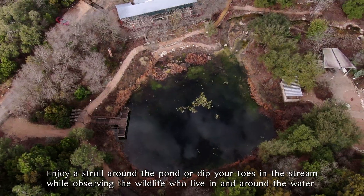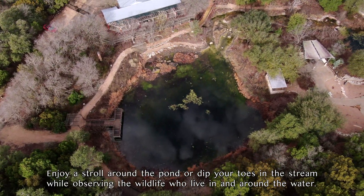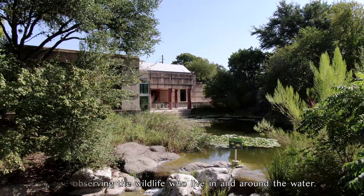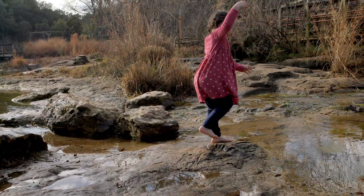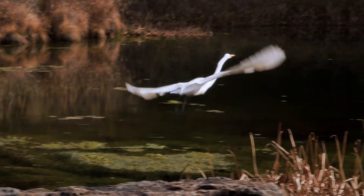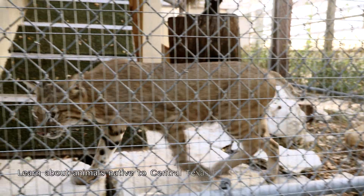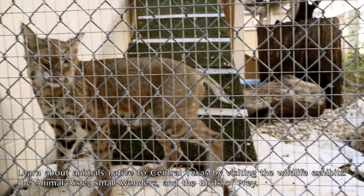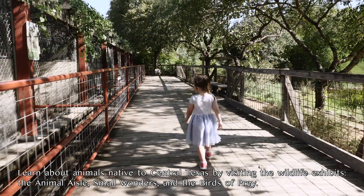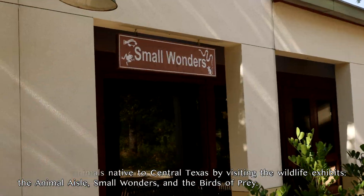Enjoy a stroll around the pond or dip your toes in the stream while observing the wildlife who live in and around the water. Learn about animals native to Central Texas by visiting the wildlife exhibits, the Animal Isle, Small Wonders, and the Birds of Prey.